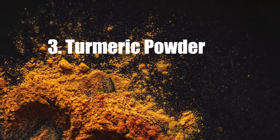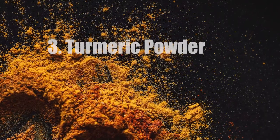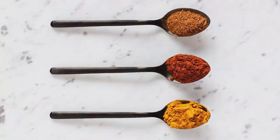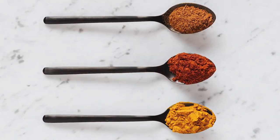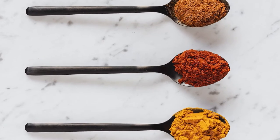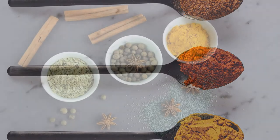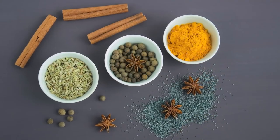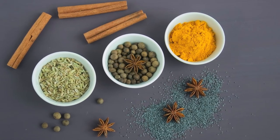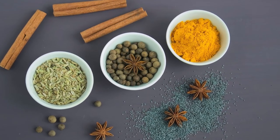Number three: turmeric powder. Ever heard of turmeric powder? If yes, you'll be glad to know that it can help lighten the color of your teeth. This powder, which is made by dry grinding mature turmeric rhizomes, also has antibacterial and anti-inflammatory properties, meaning it can also provide relief to inflamed gums. Just dip your toothbrush into the powder and brush like you normally would for two or three minutes. Be sure to rinse properly and follow with your regular toothpaste. It's great to do this twice a week for better results.